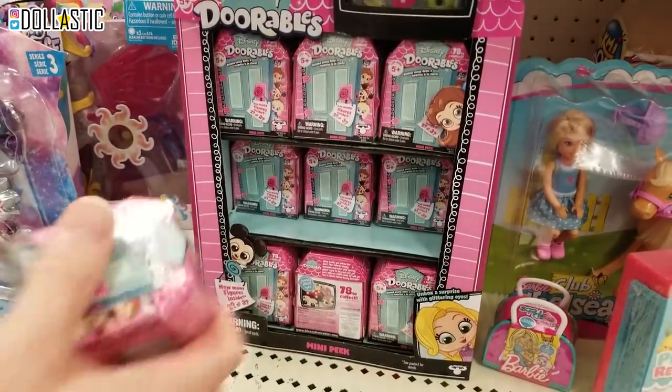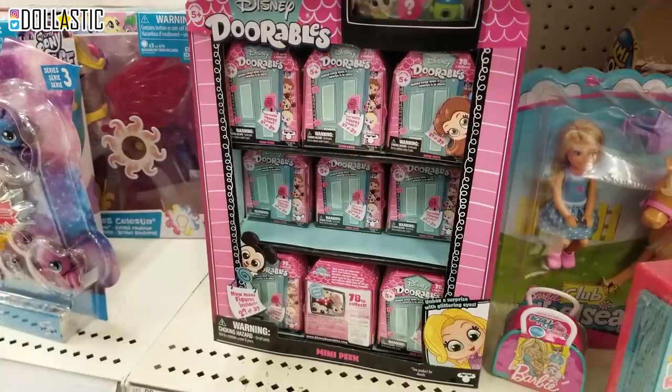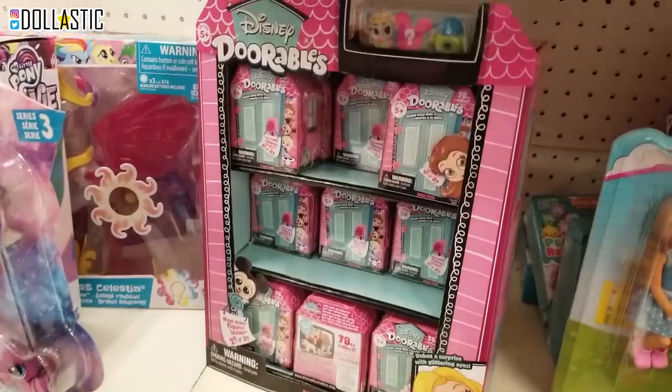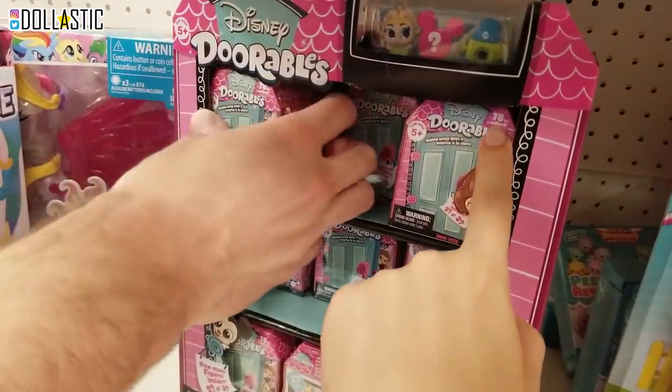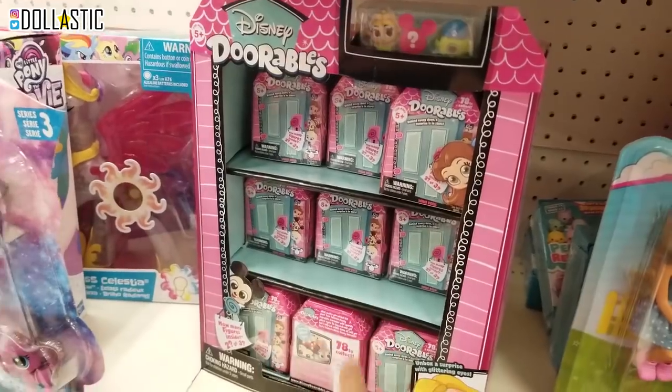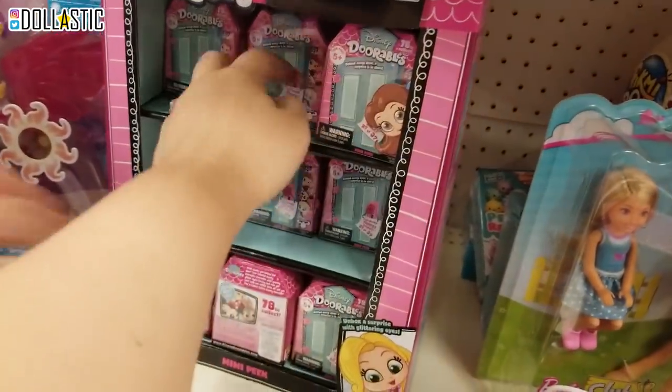Should we try a few? I'm going to see if I can get a checklist. Yeah, I'll get a few probably. I want to look online quickly and see if there's a checklist. Ryan just pointed out that it says 78 to collect. That's a lot. We could buy the whole case and not get a full set. Because this case was not full.